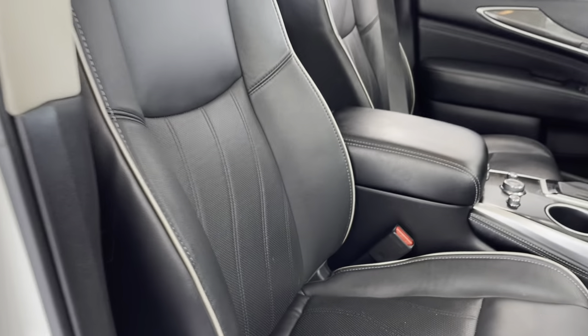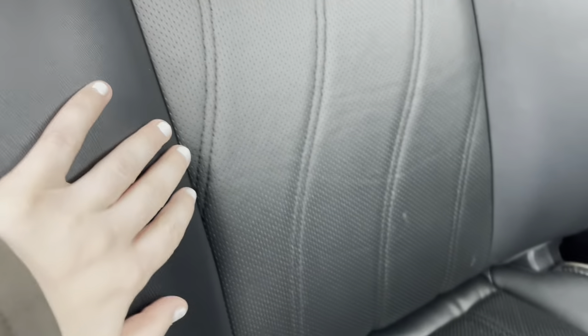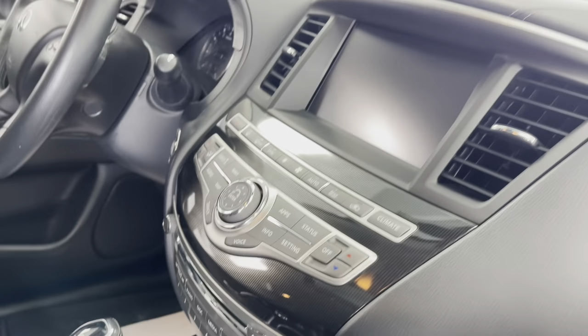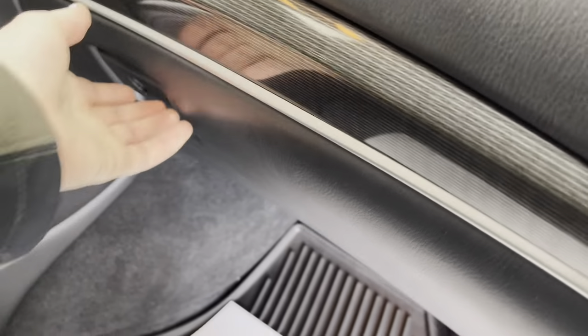We'll now take a look here to the inside of this vehicle. You do have some lovely jet black leather upholstery on these seats for a nice and easy cleanup after any spills. And as mentioned earlier, you do have those chrome and black accents making their way up the center of the dashboard. I'll just open up the glove box and bring out the results of that multi-point inspection.